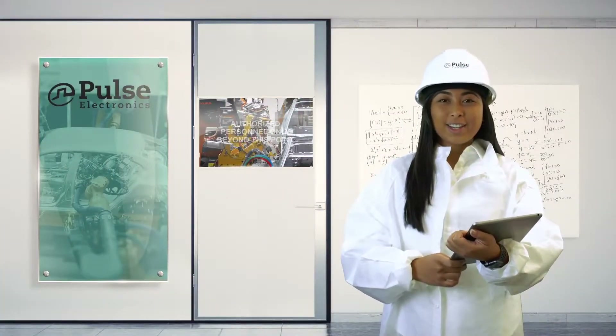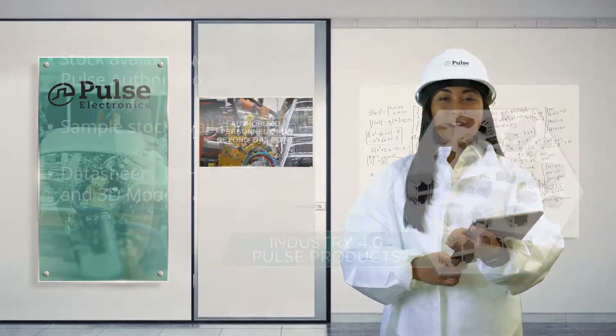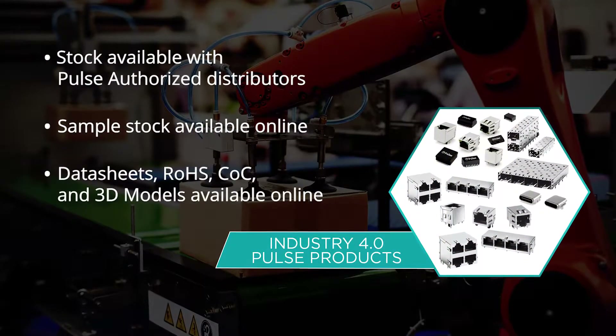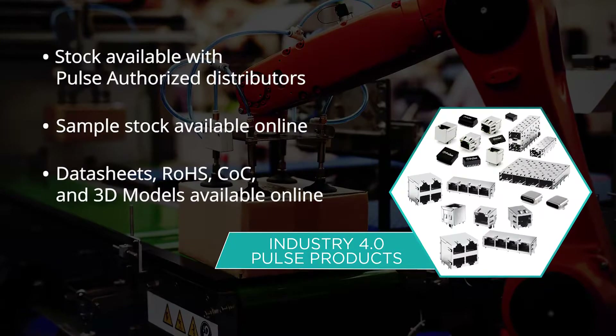Industrial designer kits and stock are available with Pulse authorized distributors. Sample stock, data sheets, RoHS, CFC, and 3D models are available online as well.